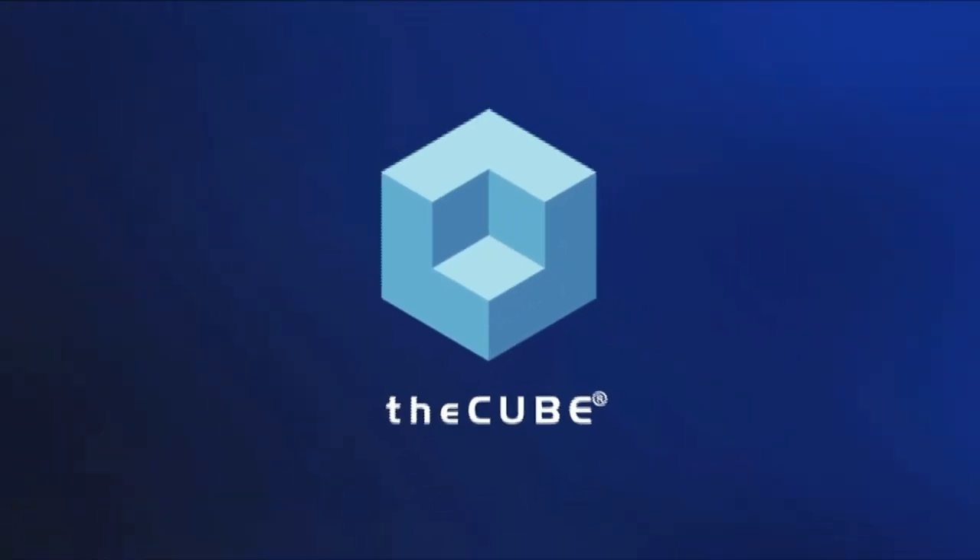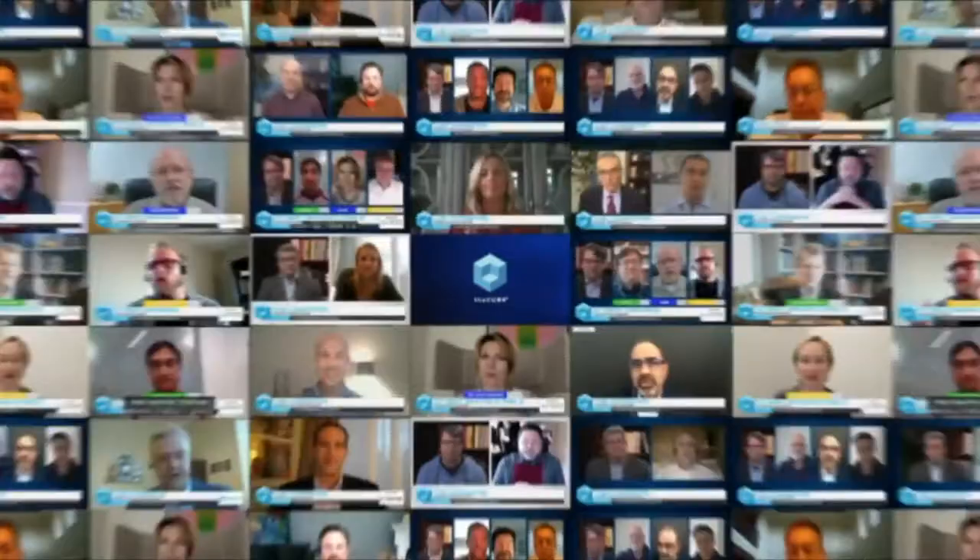From the Bellagio Hotel in Las Vegas, it's theCUBE, covering UiPath Forward Four, brought to you by UiPath. Welcome back to Las Vegas. Lisa Martin here with Dave Vellante. theCUBE is live at UiPath Forward Four. Very excited to be here in person. Our next topic is the smart factory. We have a couple of guests here to unpack that: Jason Bergstrom, the Smart Factory Lead at Deloitte, and Thomas Hansen, the CRO of UiPath. Gentlemen, welcome to the program.